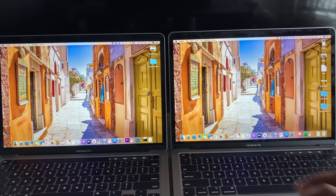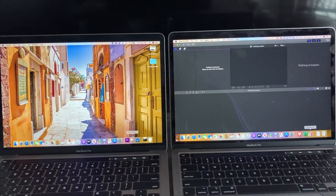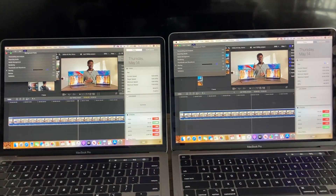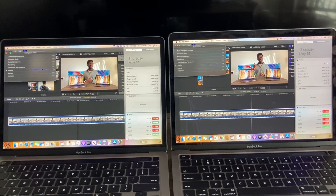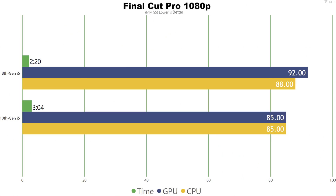I'm going to start with the real-world application testing first. Instead of using iMovie, I thought people who use these computers are professionals and will be using professional applications, so I used Final Cut Pro. For the first test, I imported a 1080p video that's 10 minutes long and exported out in 1080p. The 8th generation finished in 2 minutes 20 seconds, and the 10th generation finished in 3 minutes 4 seconds. The 8th generation finished it faster in Final Cut Pro at 1080p.